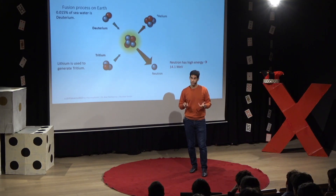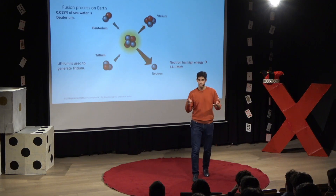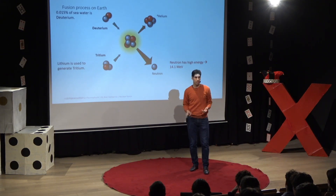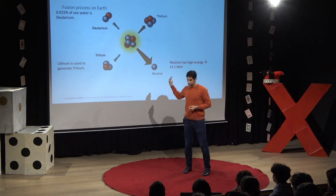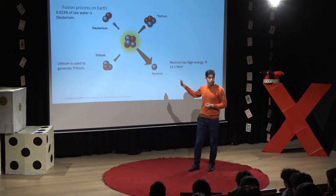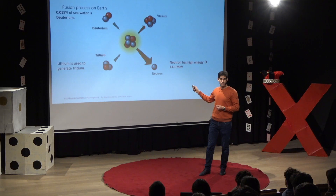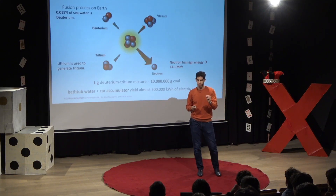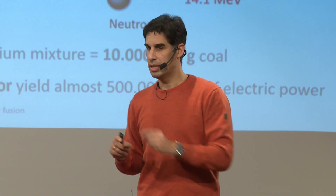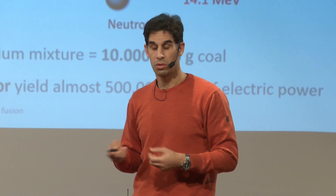Similar is true for tritium. Tritium is a radioactive isotope, so we have to generate it. It has a half-life of 12 years. But we can generate it from lithium — which you know from every battery in your cell phone and every car battery these days. We generate it, put it together, and we get this neutron. The neutron is the key player here — it carries the energy, over 14 mega-electron volts. One gram of deuterium-tritium, like you'd have in a power plant, has an energy equivalent of 10 million grams of coal.